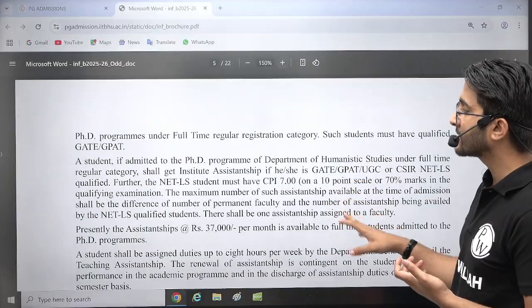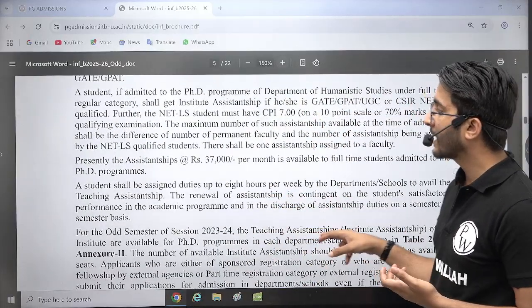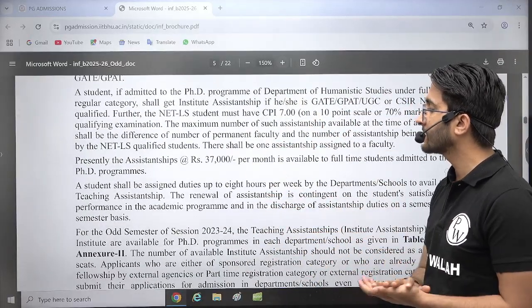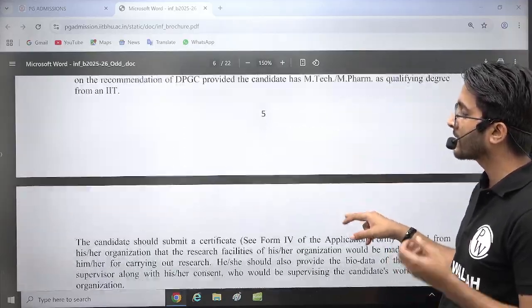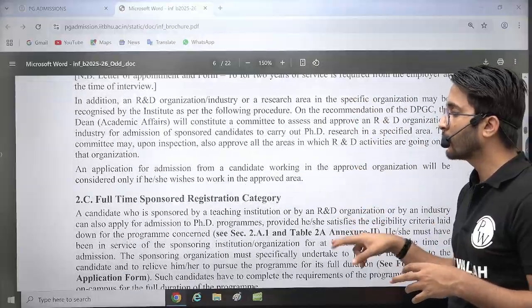Financial assistantships are also available. If you qualify GATE, then for PhD you will get ₹37,000 plus HRA. For MTech, you will get ₹12,400 plus ₹12,400, and the rest you need to manage yourself.